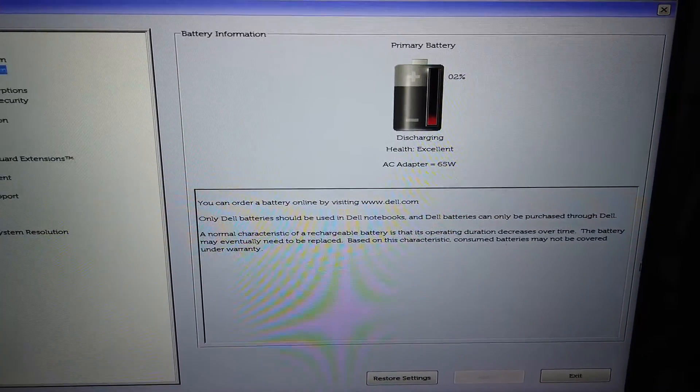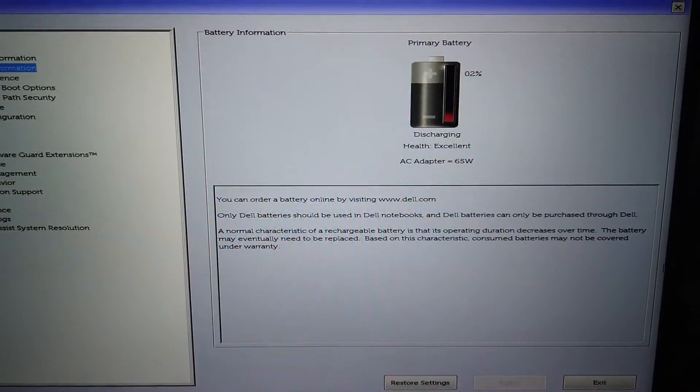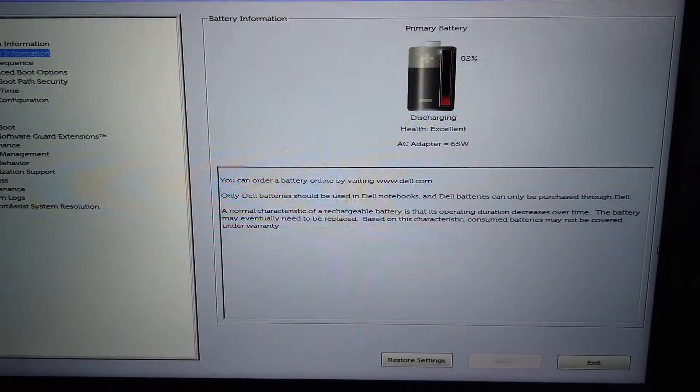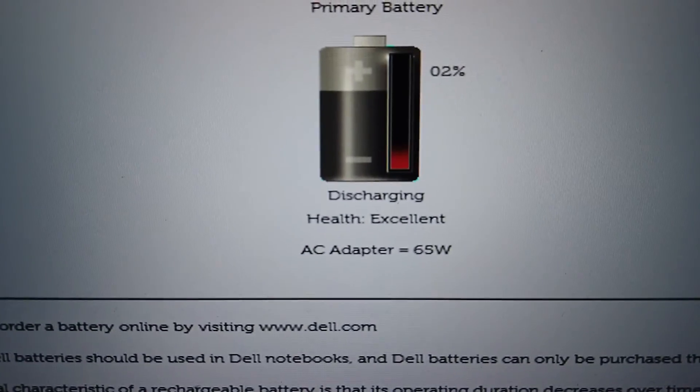I'm currently plugged in with my LV Sun charger. It's a 90 watt charger that I've used with quite good success, and as you can see here in the BIOS it is showing up as a 65 watt adapter.